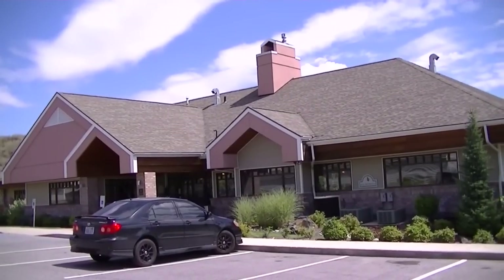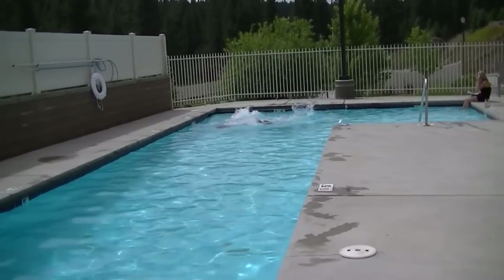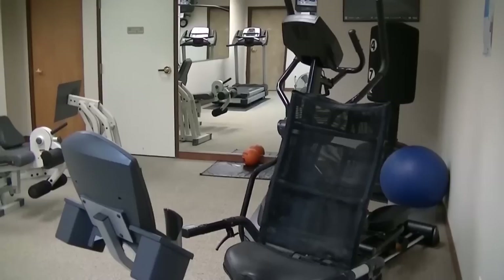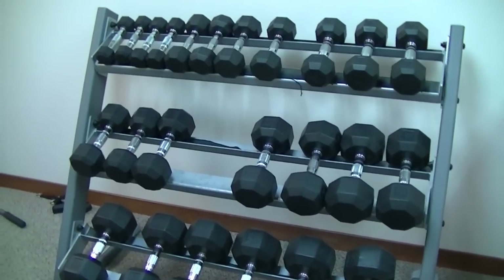We have a 10,000 square foot, state-of-the-art clubhouse. There is access right outside your doorstep to a fitness facility, swimming, tanning, sauna, racquetball, basketball, and a spa. Come into our fitness center and work out on our treadmill, bicycle, or enjoy lifting weights with one of our universal weight sets or free weights.